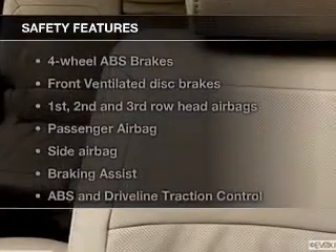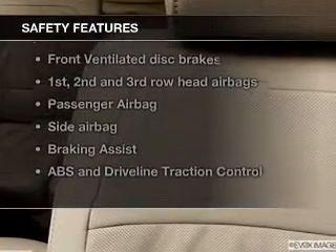Power mirrors. If safety is a high priority, rest assured knowing these top safety components are included.